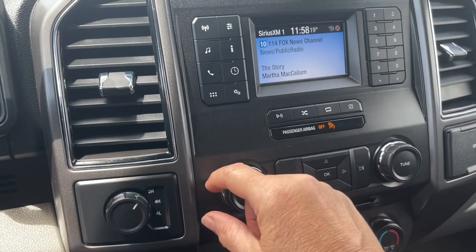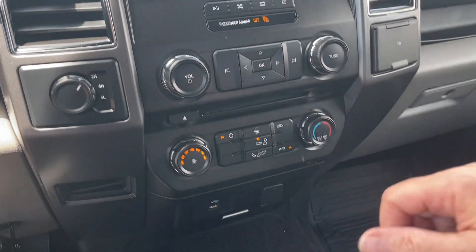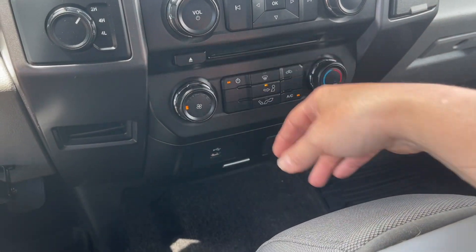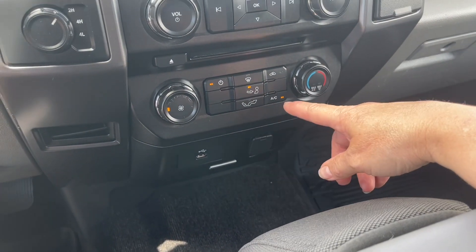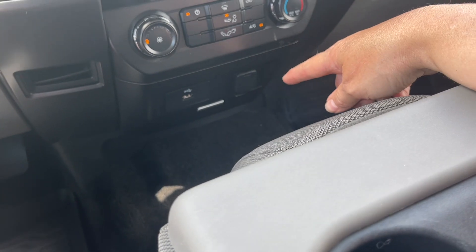We also have Sirius XM, AM/FM radio with volume and tuner. You've got your fan control down below — we can turn that down a touch. There's front defrost, AC, and max AC. Below that you've got a USB port and a 12 volt outlet.